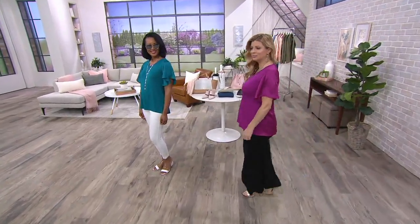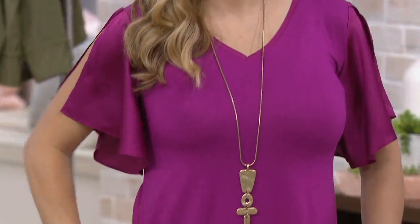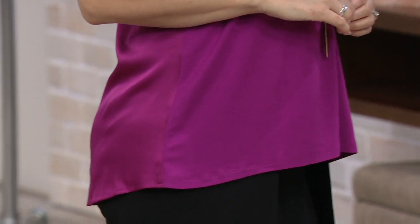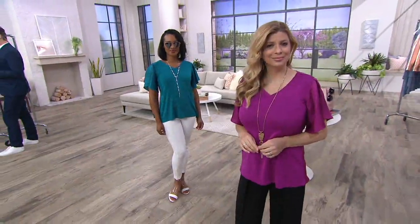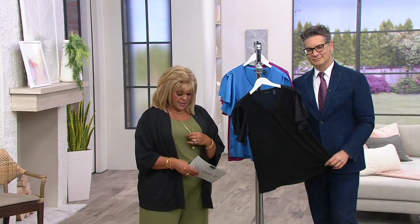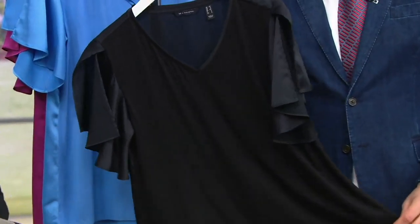H by Halston V-neck mixed media flutter sleeve top. It's on three payments of $8.33. It is a clearance price, and it's the last day this year on easy pay. We also have it for you on a buy more, save more, where you're going to save $3 on every additional one — the price will go down to $21.98 for every additional one. The buy more, save more does go away at the end of the day.